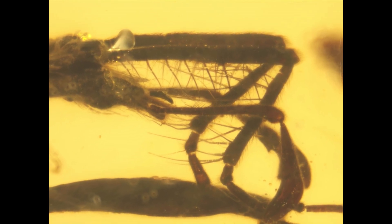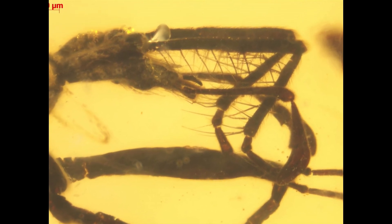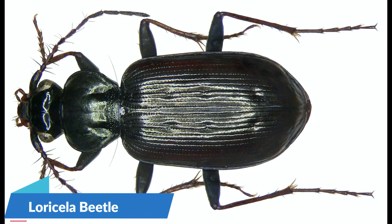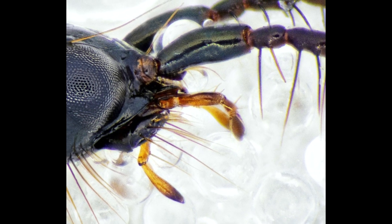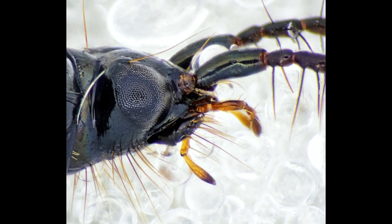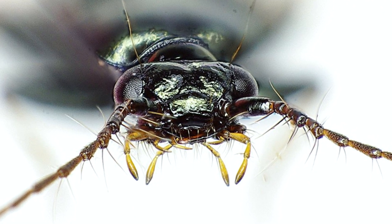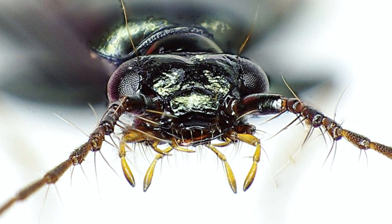The most important feature is its slender and highly modified antennas, which functioned as a net-like trap. Such antennal modification is analogous to that of modern ground beetles from the genus Loricera, a group possessing a specialized antennal bristle trap exclusively to capture springtails. So these antenna adaptations are clearly convergent evolution — the kind of adaptation where unrelated organisms independently evolve similar traits to adapt to similar necessities.